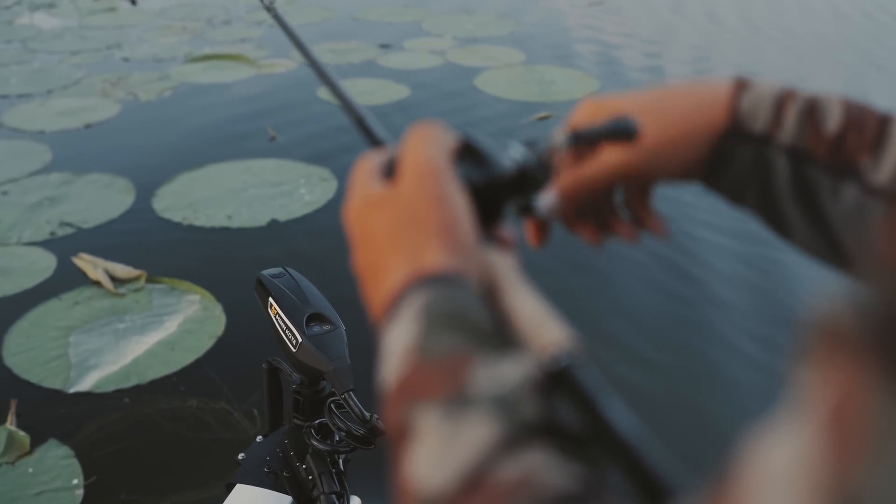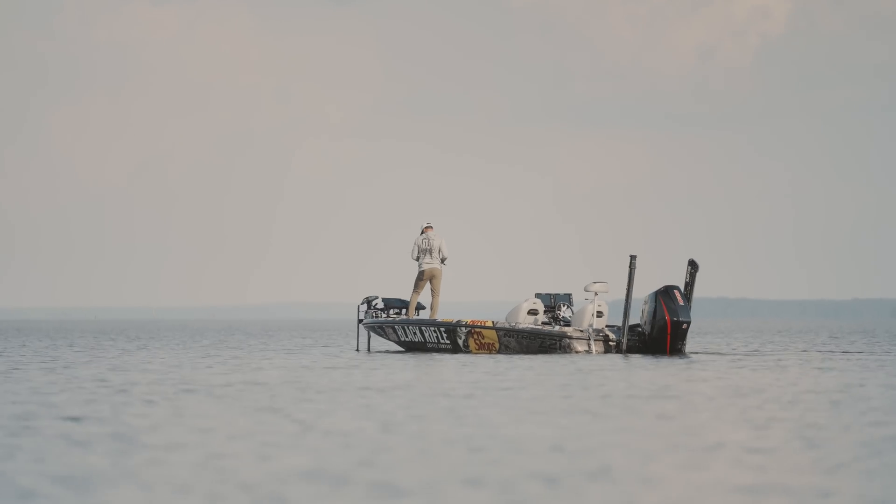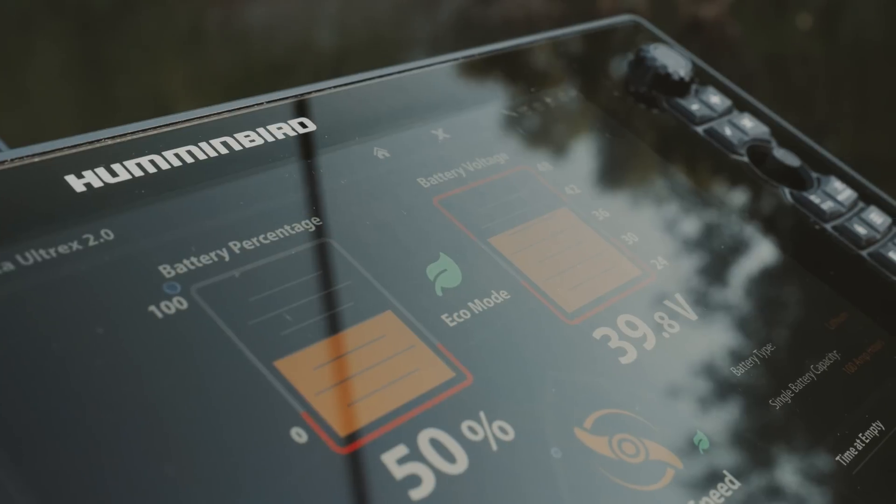Its quiet operation and added efficiency brings stealth and run time to the forefront of your long days on the water. It even offers an eco mode to extend battery life.